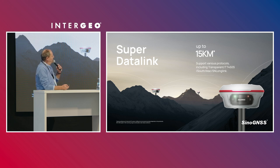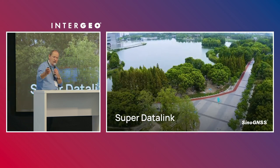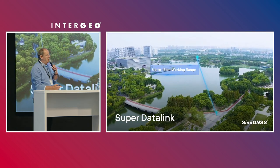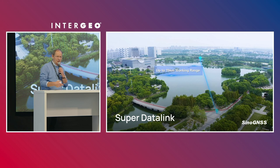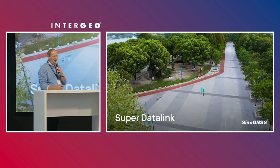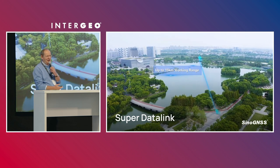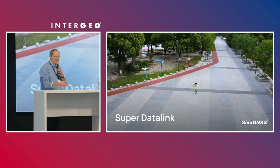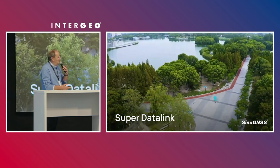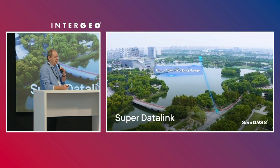Regarding the super data link, we are using LoRa UHF, which gives a range of up to 15 kilometers. This is quite interesting — we tried in Belgium to figure out a distance of 15 kilometers, but the country is pretty small. The good thing is that with a 15-kilometer range, we can work in a really obstructed environment.